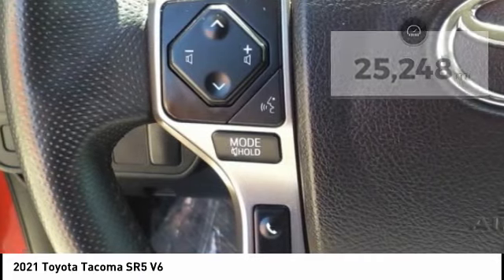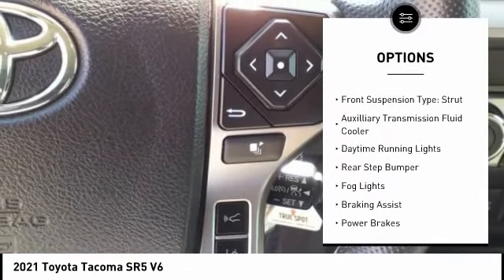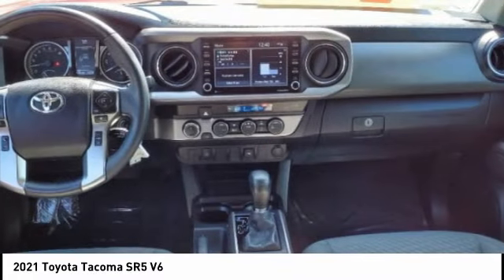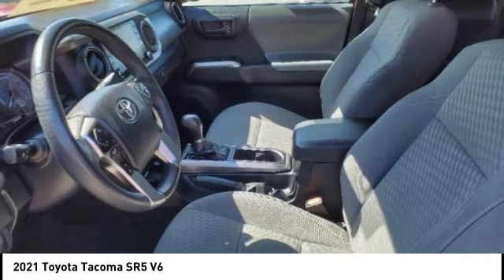Here are some of this vehicle's great options: traction control, stability control, front suspension type double wishbones, front suspension type strut, auxiliary transmission fluid cooler, daytime running lights, rear step bumper, fog lights, braking assist, power brakes.